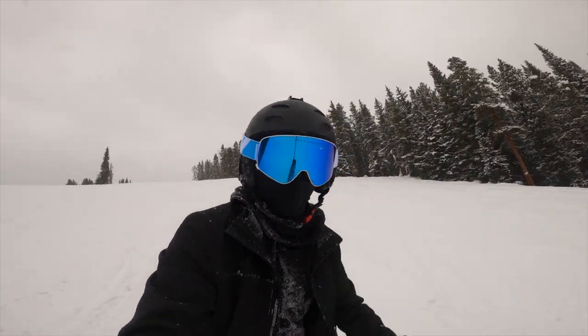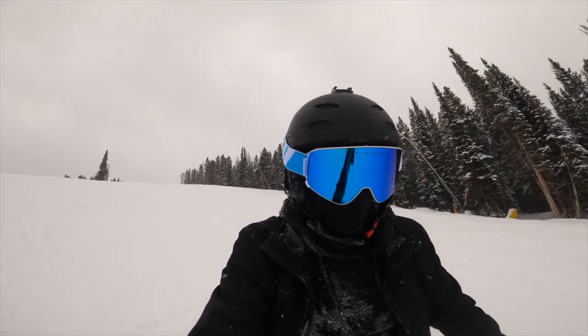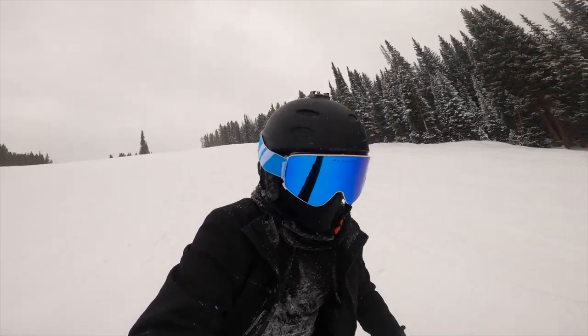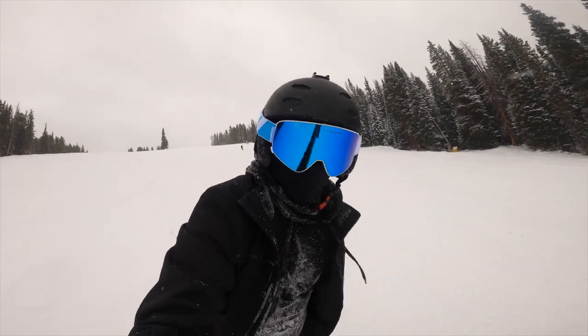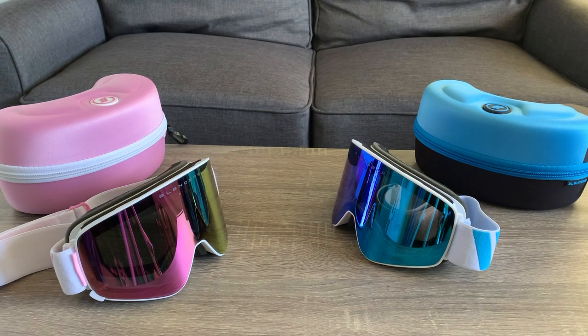So wrapping up the video, would I recommend these goggles? The simple answer is yes, definitely. I don't think you could get any better for the price of just 95 bucks. With the attachable lenses, grippy headband, incredible comfort, and padded case, these are pretty much all you will ever need in a pair of ski goggles.